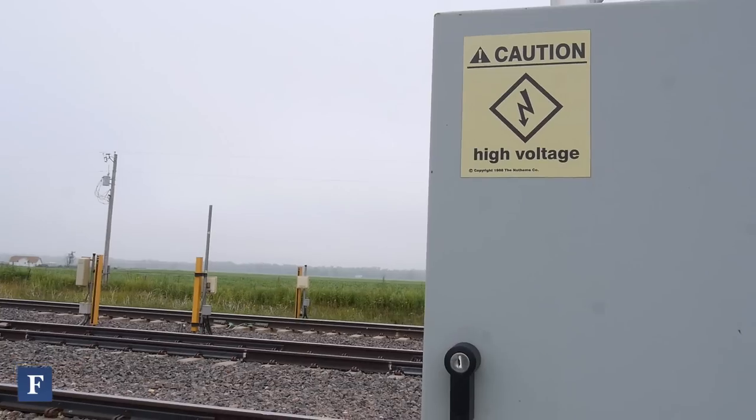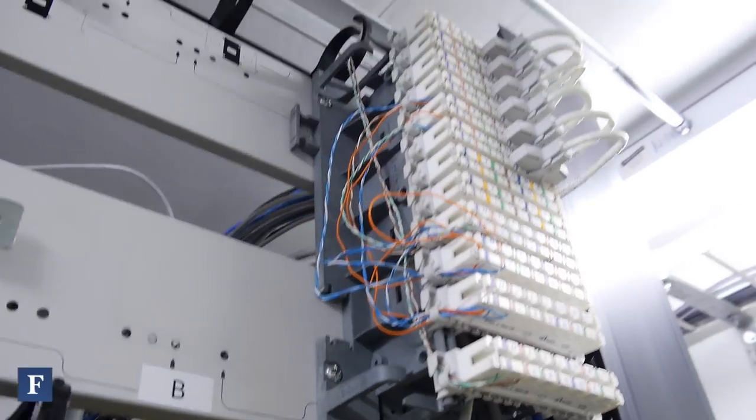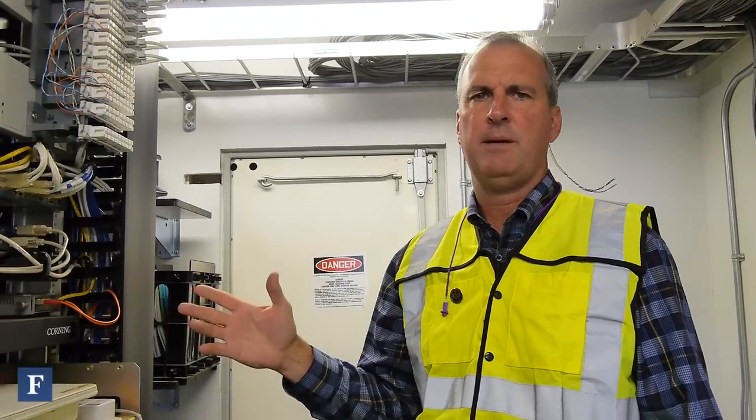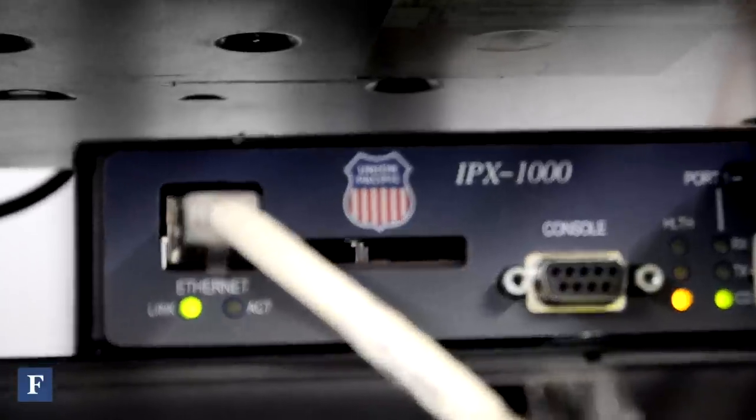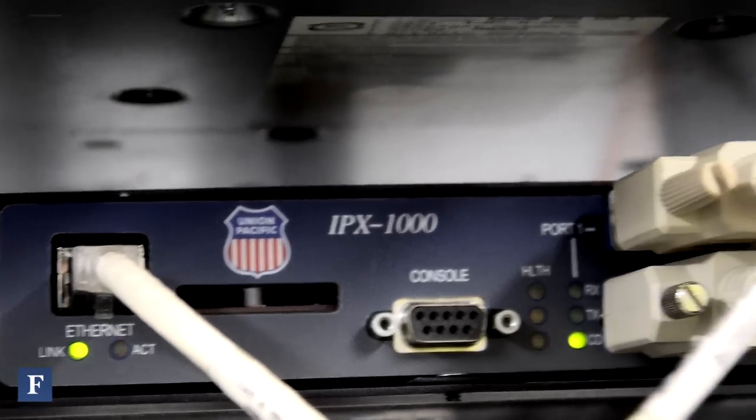We still support a lot of very old electronics in the field that use very specialized protocols — their communication method. As we've been adopting the internet, internet protocol across the railroad, we wanted something that would let us take advantage of that old technology but bring it forward. So we created this IPX1000 to basically wrap that protocol, isolate it, and be able to run it over the internet.